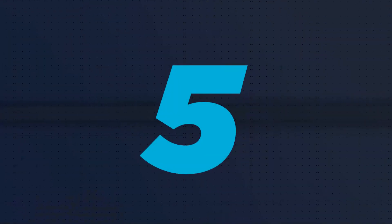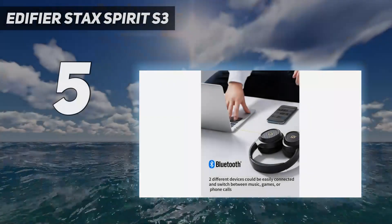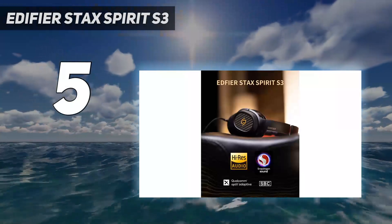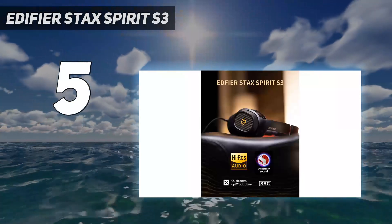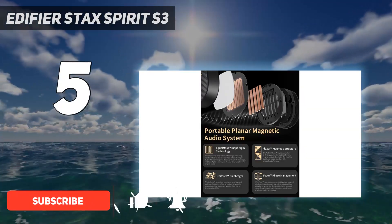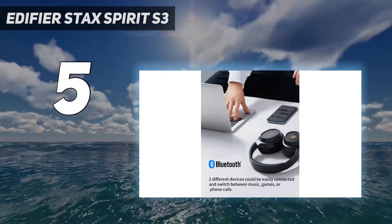Starting at number 5: the Edifier Stax Spirit S3. For the casual listener, planar magnetic headphones might go over their head. But for audiophiles, this type of design is highly sought after and very rarely comes in wireless or reasonably affordable forms — but the Edifier does both.